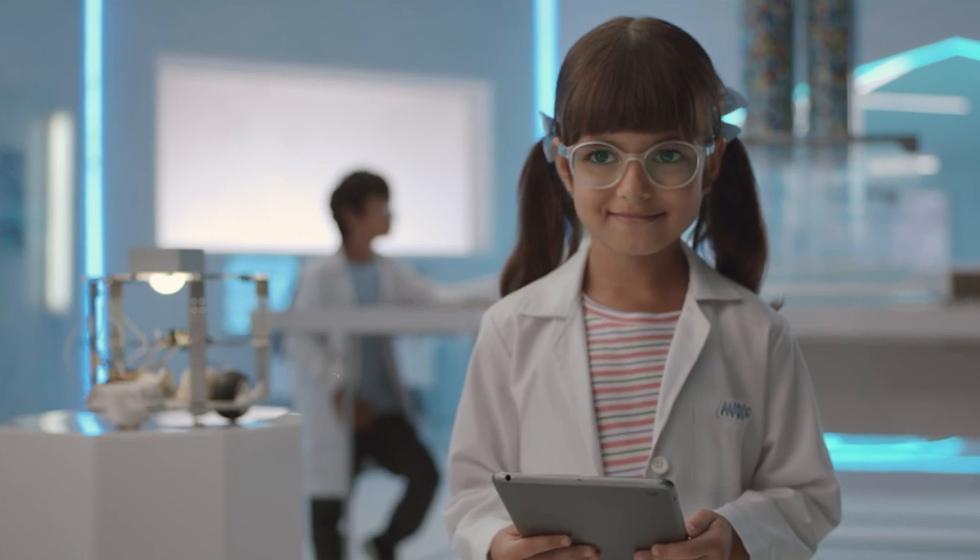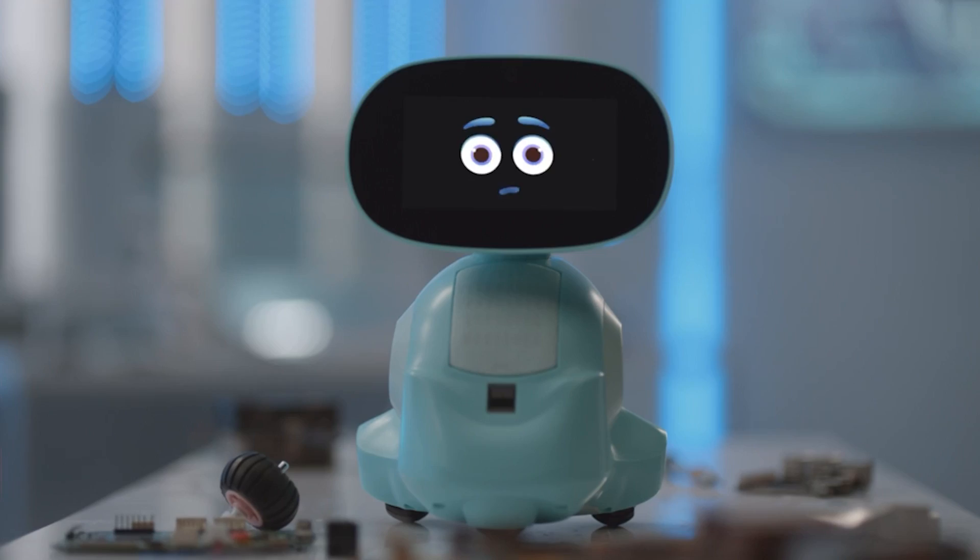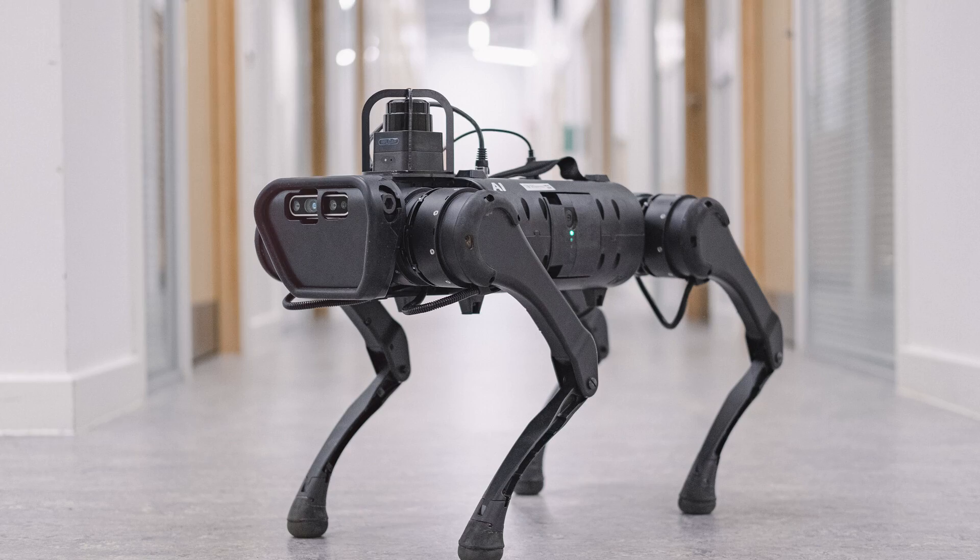So for that price, you not only get a smart robot that helps with education, understands your feelings, and cracks jokes, but also one that learns and evolves with you.